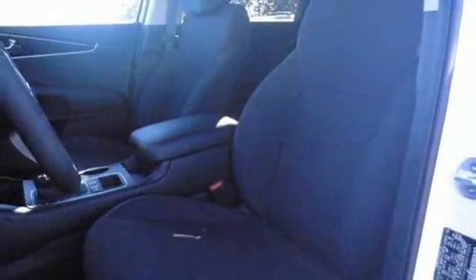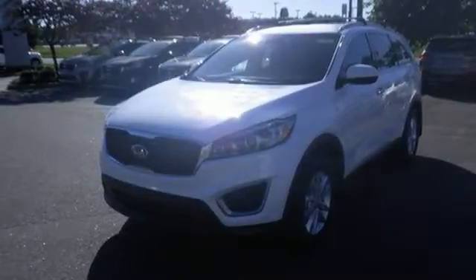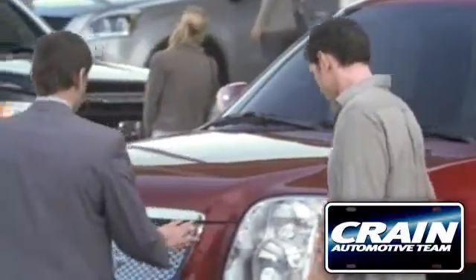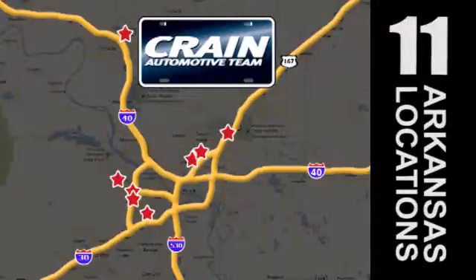Enjoy function and form in one adventurous package. Test drive the Sorento today. Visit us anytime at craneteam.com. Go, go, go, craneteam's got em!